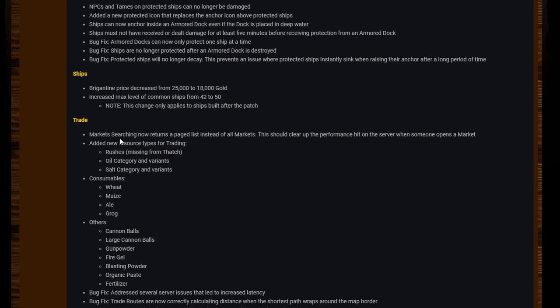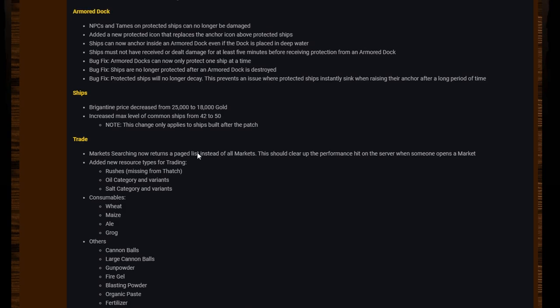Trade markets: searching now returns a paged list instead of all markets. This should clear up the performance hit on the server when someone opens a market — so now you'll have to scroll through pages instead of it all being in one list. That makes sense and doesn't bother me if I have to click through a few pages to find stuff.